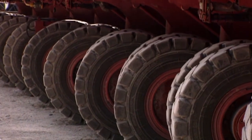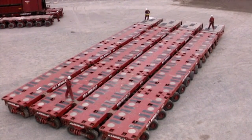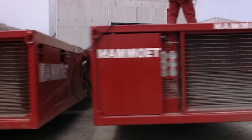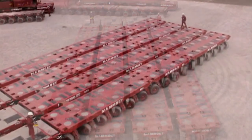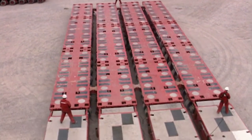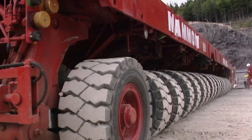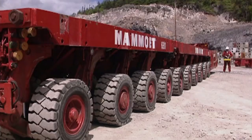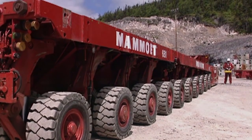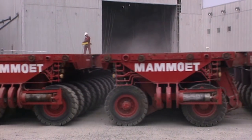All the wheels can turn 360 degrees, together or separately. So the transporters can drive forward or backwards, sideways, diagonally, even in a circle. Everything comes back to just a single point of control, so one person can operate the system whether there's one module or a hundred modules. I've worked with a variety of transport systems in my time, but I've never come across anything quite as clever as this.